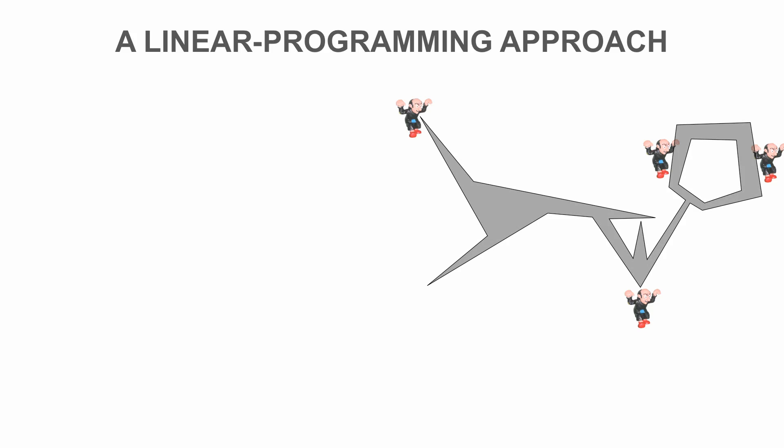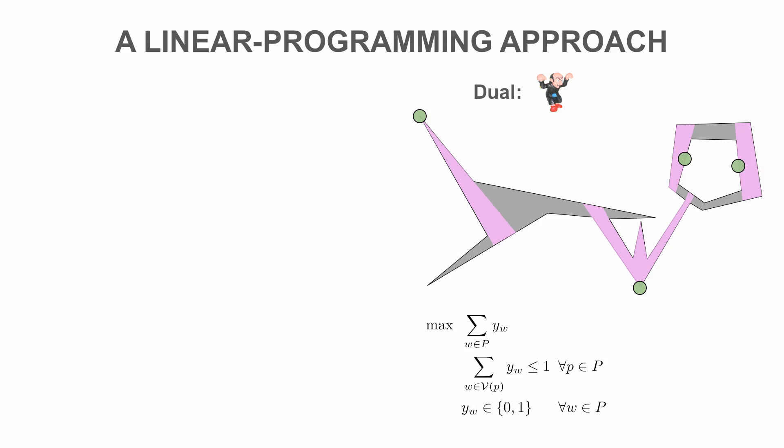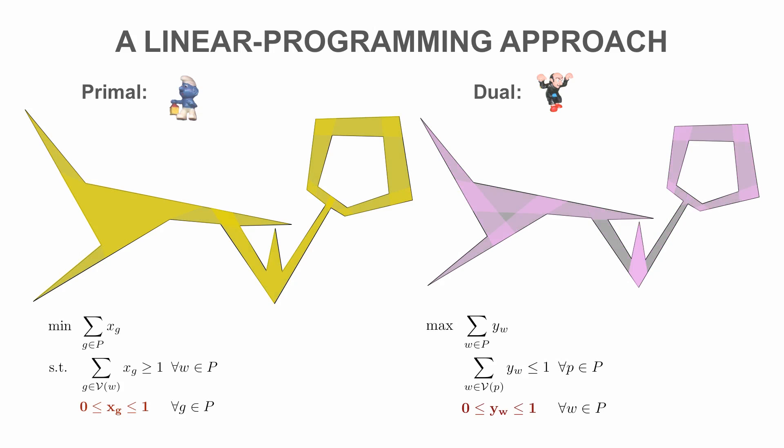Consider a set of witnesses such that no two can be seen from the same guard. Its cardinality is a natural lower bound on the size of a guard set. Thus, we have a packing problem: find a large independent witness set. This is the dual problem of finding a small guard cover. If we allow non-integral variable values, it follows from LP duality that the primal cover and dual packing value are the same. However, the resulting optimum may be fractional.